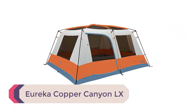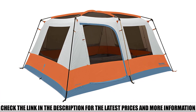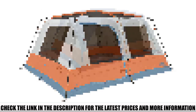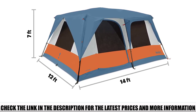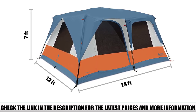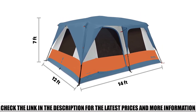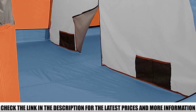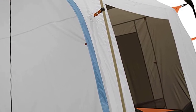Number 4: Eureka Copper Canyon LX. This freestanding cabin tent from Eureka boasts a huge 130 square feet of space with a peak height of 84 inches. Not quite as roomy as the Browning Bighorn, but pretty close. It comes with a divider curtain so you can split the space into two smaller rooms. The nearly vertical walls keep the interior open so you won't feel claustrophobic. Made of 75 denier 190T polyester taffeta, it's super tough in a storm, and large mesh windows provide great ventilation.